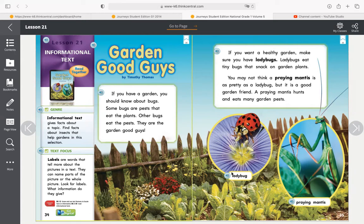And you'll see right here, this is a ladybug. We have this label right here that says 'ladybug,' telling us that this is a photograph of a ladybug on a flower. And then over here, we have a photograph of a praying mantis and a label right here that says 'praying mantis' to tell us that's a praying mantis.